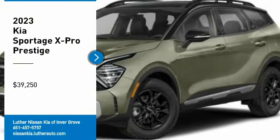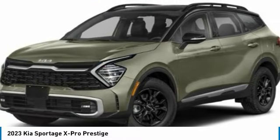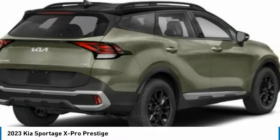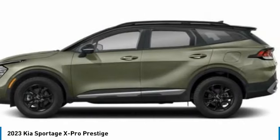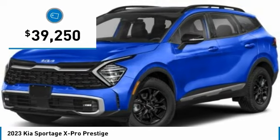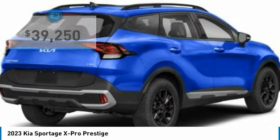We are pleased to show you the 2023 Sportage, with its sleek and stylish exterior and its roomy, feature-laden interior. The Sportage both looks good and performs well on the road, and is priced below forty thousand dollars.